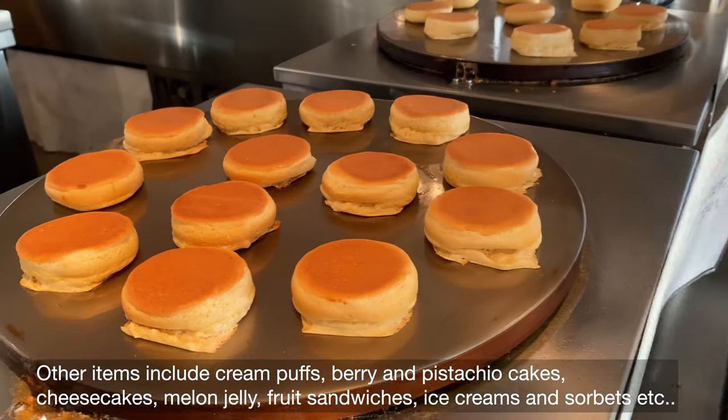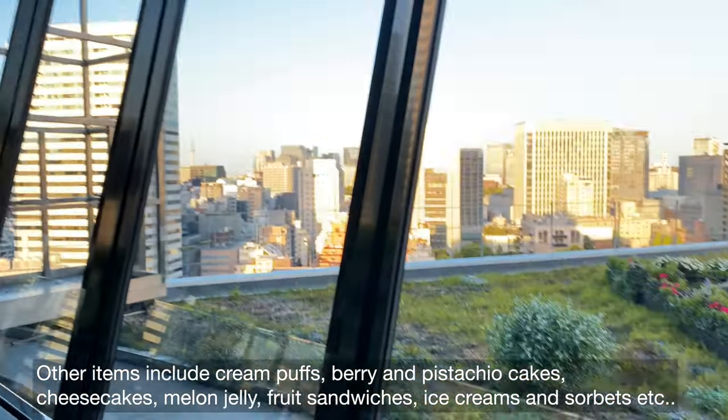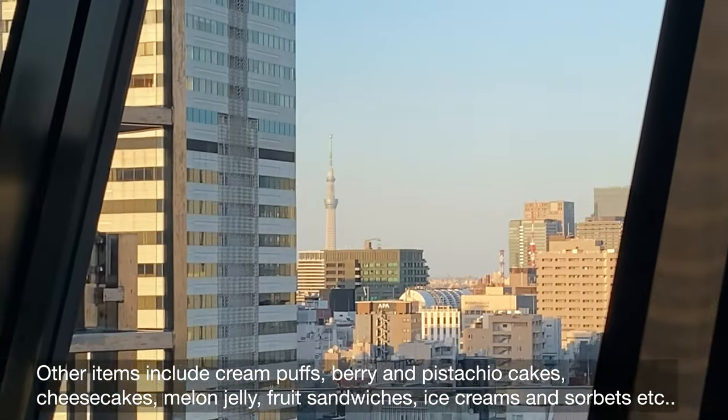Other dessert items include cream puffs, berry and pistachio cakes, cheesecakes, melon jelly, fruit sandwiches, ice creams, and sorbets.